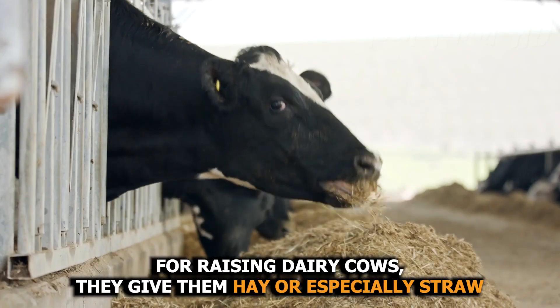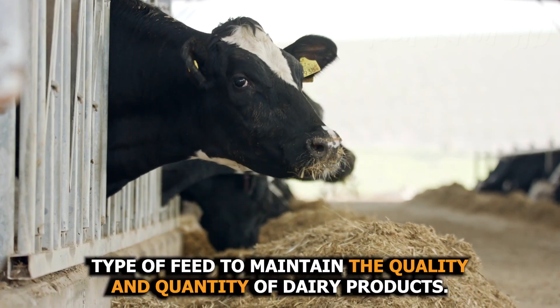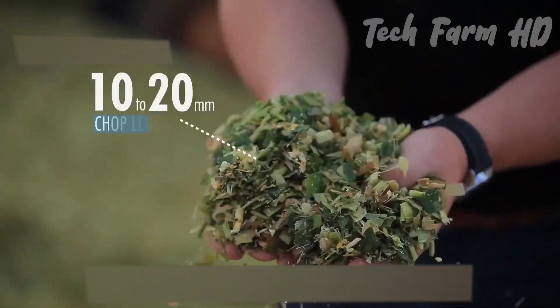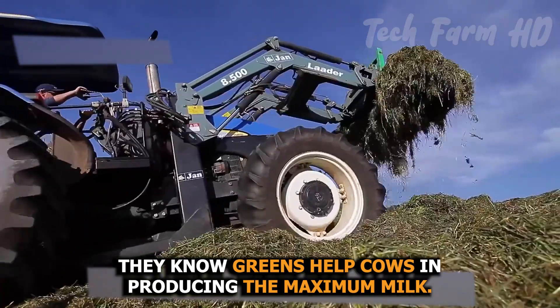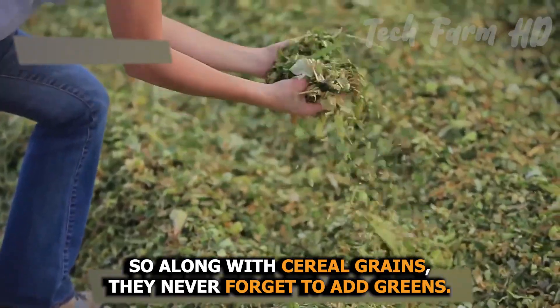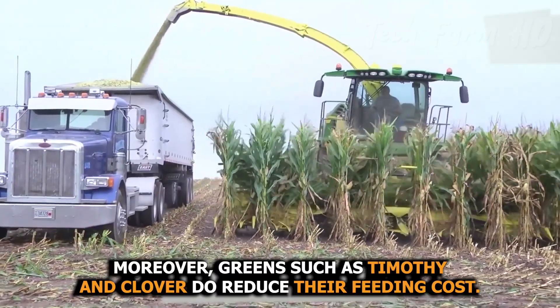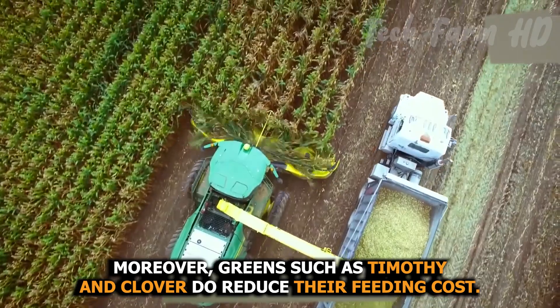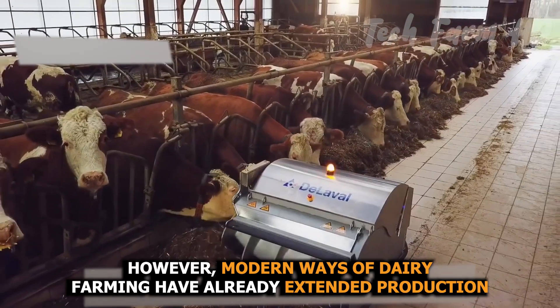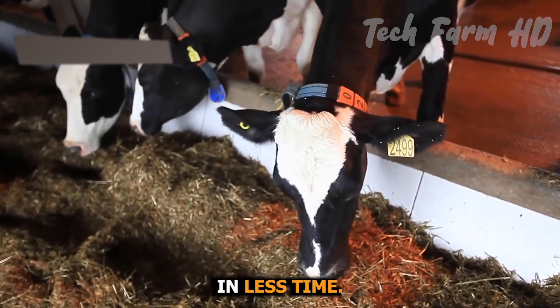For raising dairy cows, they give them hay or especially straw type of feed to maintain the quality and quantity of dairy products. They know greens help cows in producing the maximum milk, so along with cereal grains, they never forget to add greens. Moreover, greens such as timothy and clover do reduce their feeding cost. Modern ways of dairy farming have already extended production in less time.